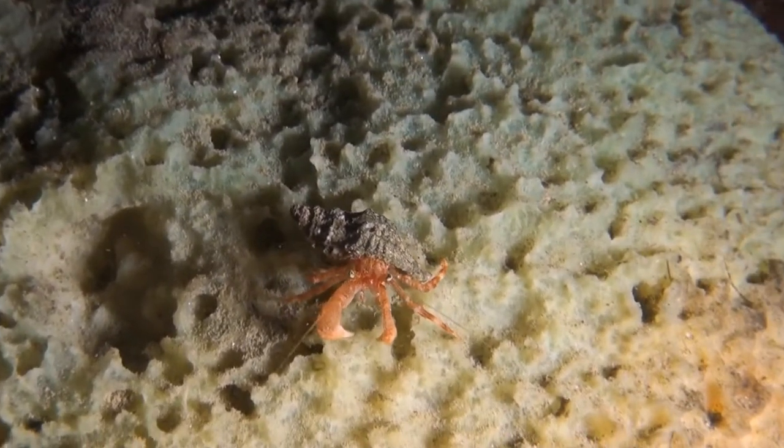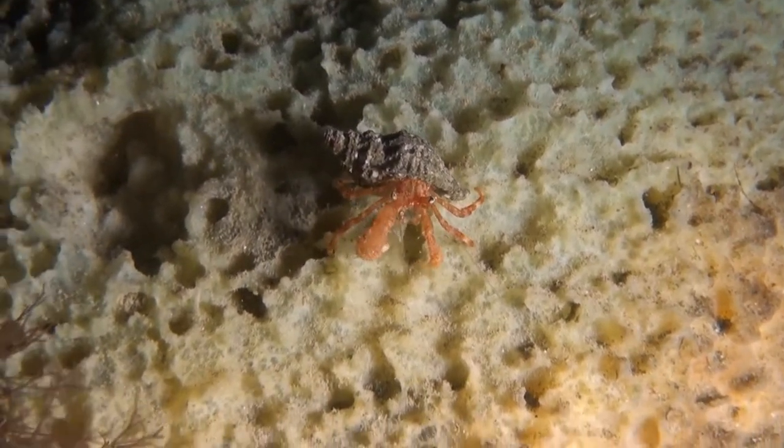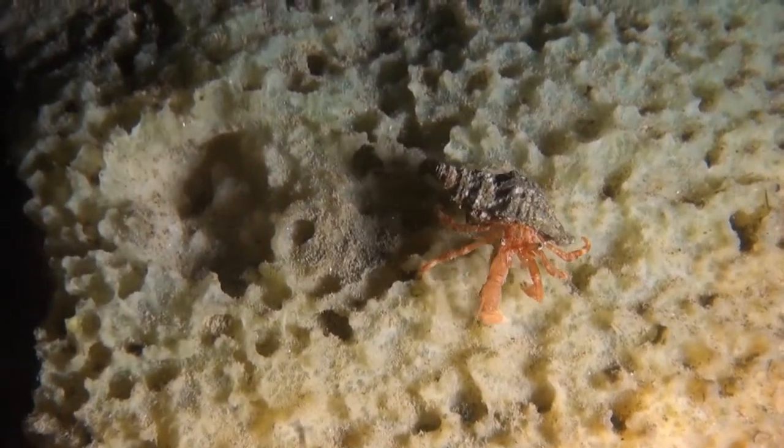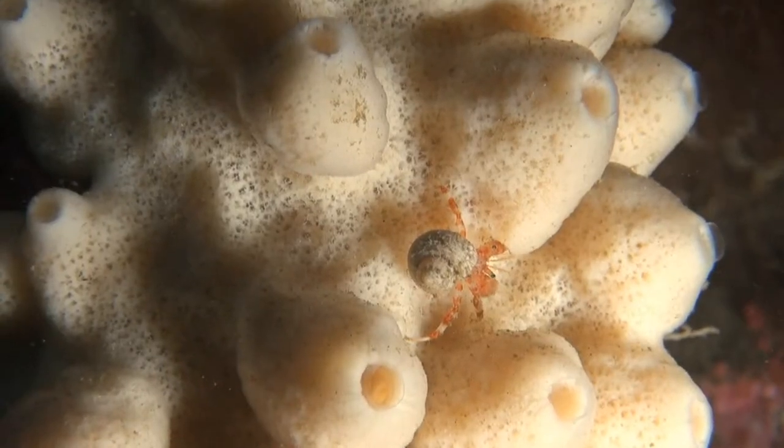A large sponge and a little crab. Hermit crabs need to find a tiny shell as soon as they are born to live in. Carrying your house on your back can be a cumbersome task.